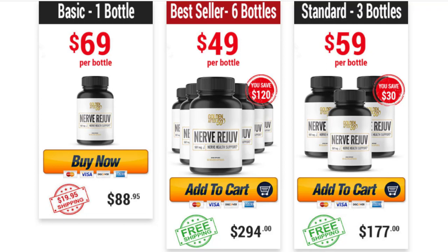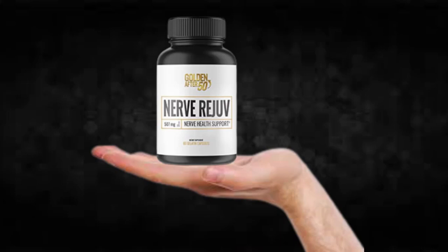For Nerve Rejov to work, you need to take the treatment seriously. You need to take it every single day — two capsules a day, one after breakfast and another after dinner — or else you won't see great results and you'll get frustrated. You can see initial results in the first month, but most people have better results after three months of using this product.